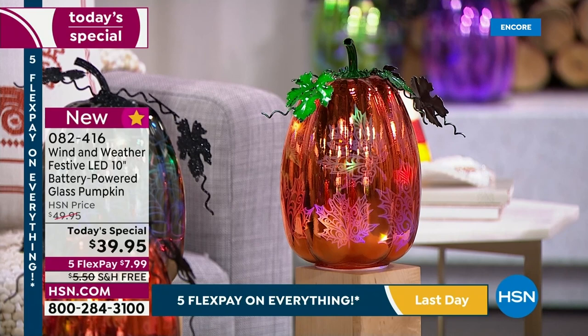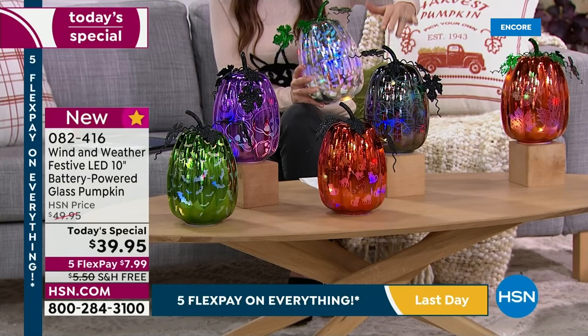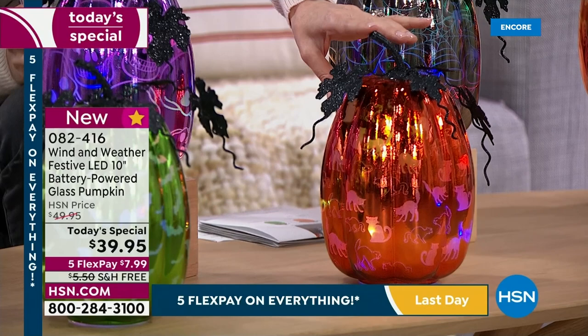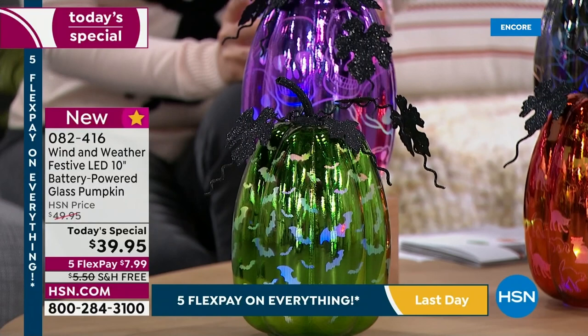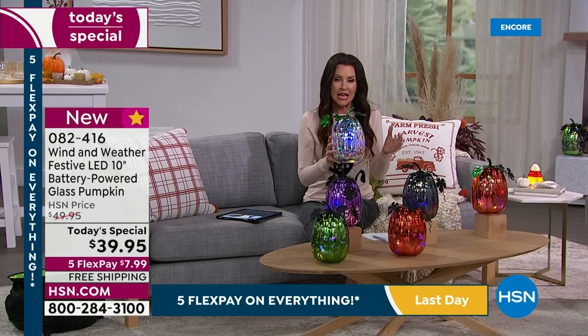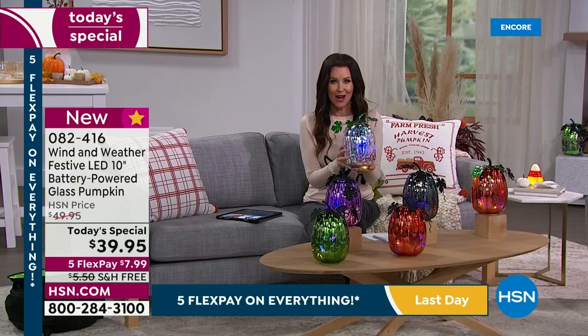The gunmetal is cobwebs, the orange with black metal glitter leaves is cats, purple is skulls, and green is bats. Whether you choose to put these on the timer and illuminate them or have them just throughout the day as incredible quality mercury glass — if you've never shopped Wind & Weather before, they're known for amazing quality. When you get this home you're going to be shocked that you got it at $39.95.